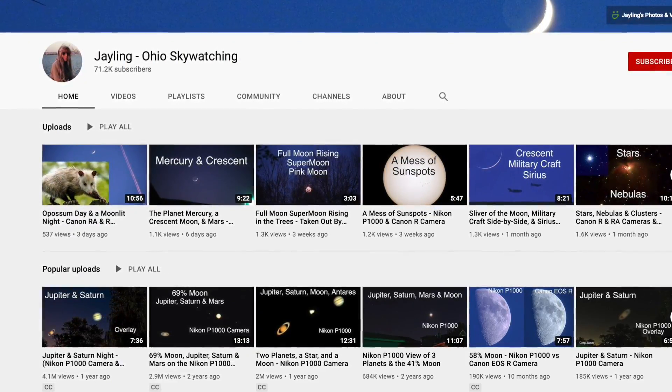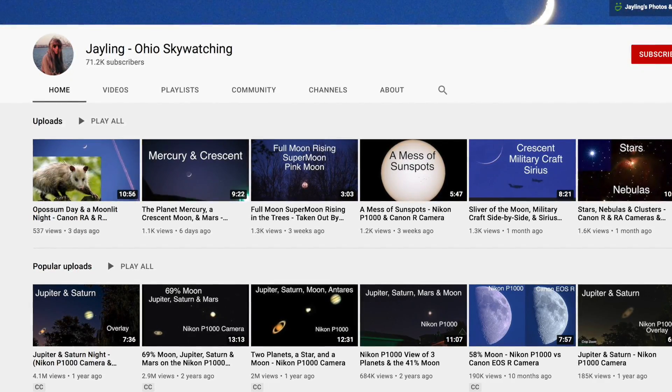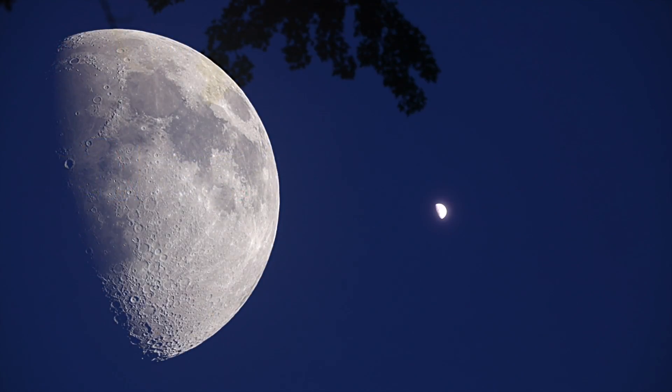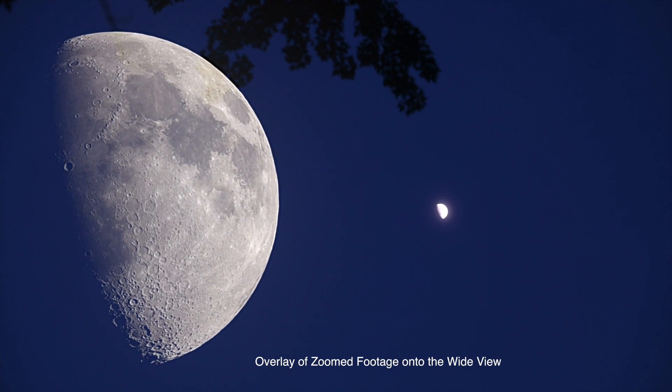You never know, but I gotta tell you, with over 71,000 subscribers and only getting 500 or 1,000 views — well, it is disheartening. So anyway, I guess I'm in one of my moods. I'm allowed, I'm an old lady.